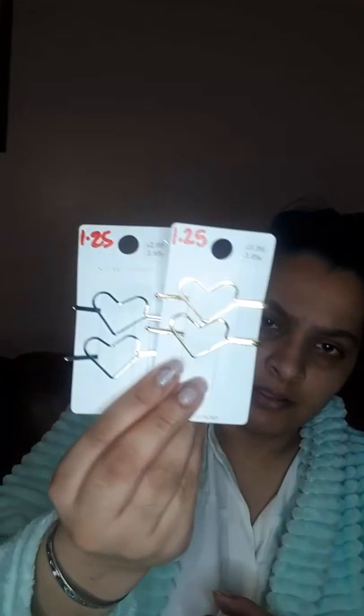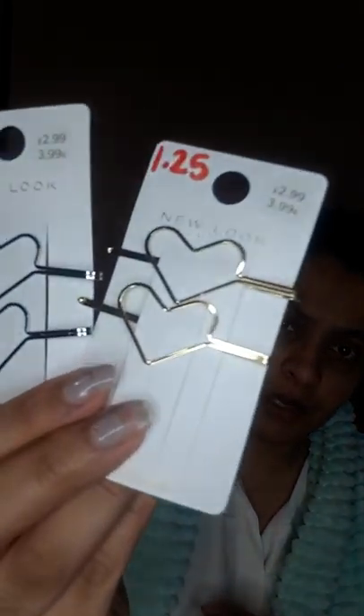I also got two hair slides — they're actually £2.99 each but I got them for £1.25 each. One is gold and one is silver, so that's a great deal.